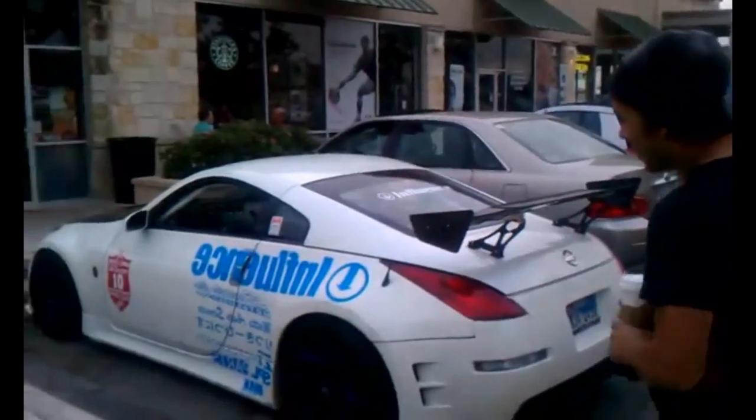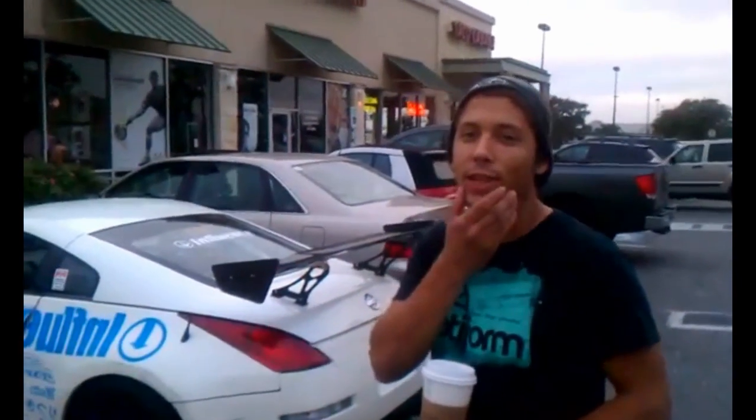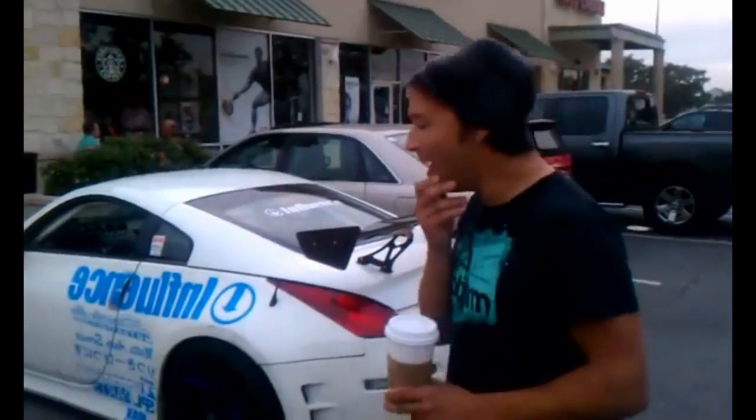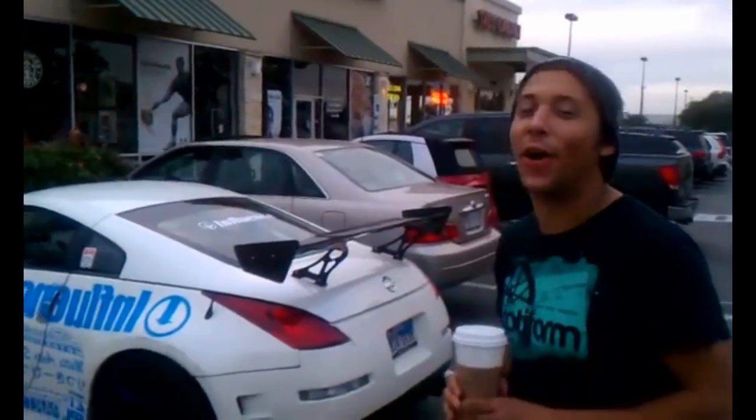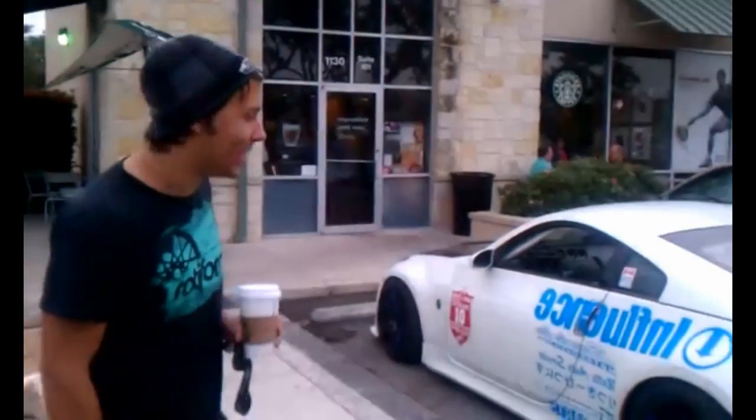Any advice for anyone looking to break into the drifting scene? Be prepared to break stuff. And be prepared to spend a lot of money on tires. I was gonna try and turbo it, but after all the money on tires, that's not gonna happen.